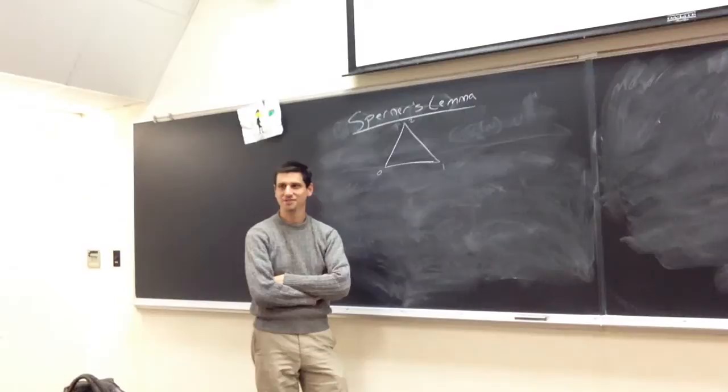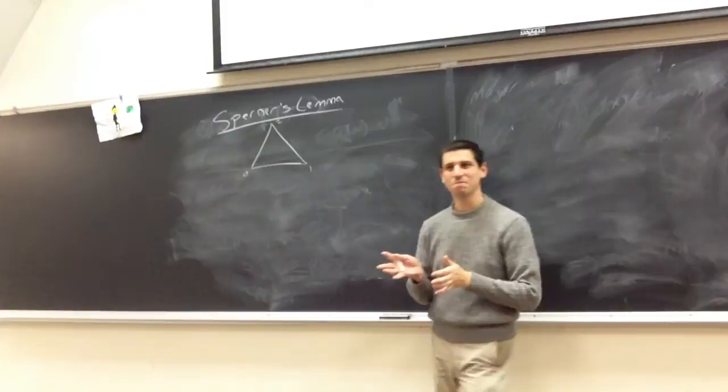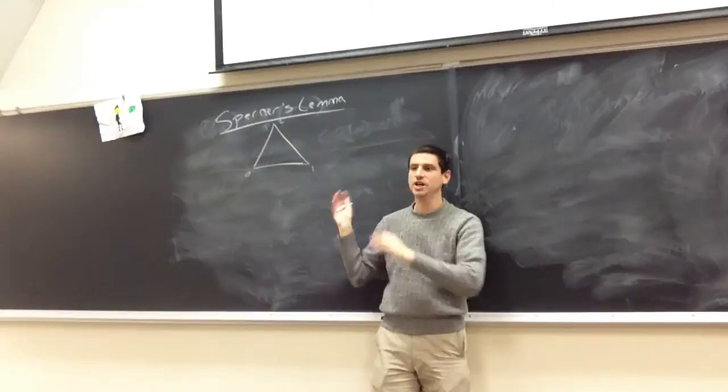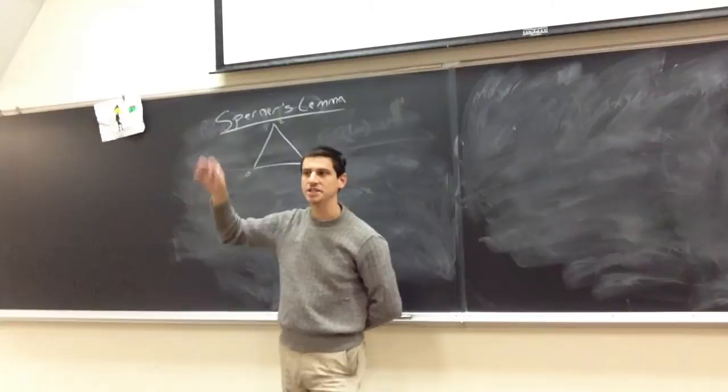In general, we would not have a triangle — we could have a circle, a square, or some other two-dimensional region topologically equivalent to the triangle. Knowing what goes on here gives us a result over there. The other direction is to increase the dimension — from triangle to tetrahedron, et cetera.